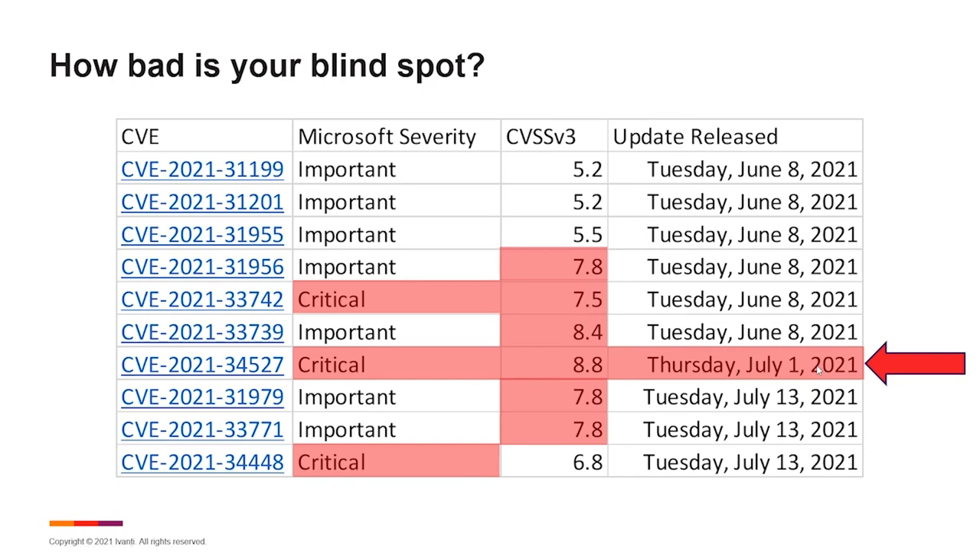The only good news about this scenario is that all of this happened to be in the Windows OS, so the way Microsoft packages and delivers these updates, we ended up getting all of them together if we prioritized any of them across those three update periods: June 8th, July 1st out-of-band, or the July 13th Patch Tuesday. But this points out a painful blind spot — vendor severity doesn't take into account real-world risks, and neither does CVSS score.